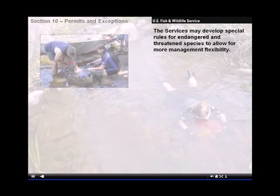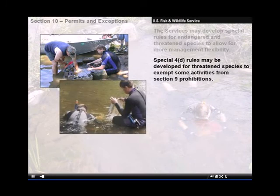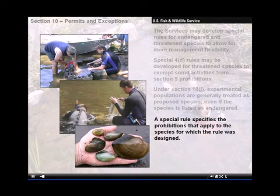The services may develop special rules for endangered and threatened species to allow for more management flexibility. Special 4D rules may be developed for threatened species to exempt some activities from Section 9 prohibitions. Under Section 10, experimental populations are generally treated as proposed species, even if the species is listed as endangered. A special rule specifies the prohibitions that apply to the species for which the rule was designed.